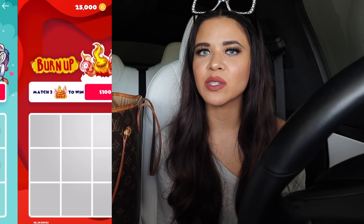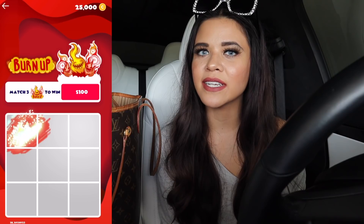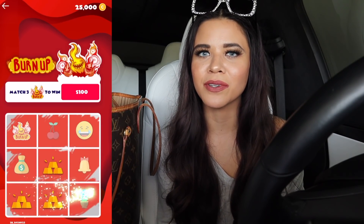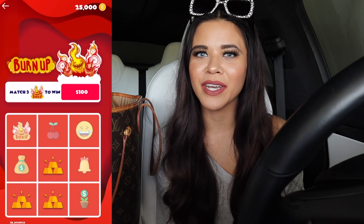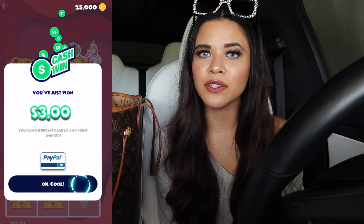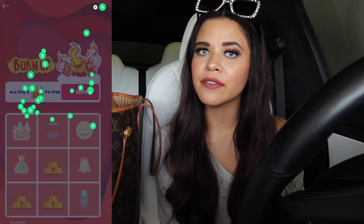My two favorite games are the scratch off and the slot machine because I love those in real life, so why not play on my phone while waiting. I'll put a link down below so you can download it on Apple or Android — I promise it's a lot of fun.